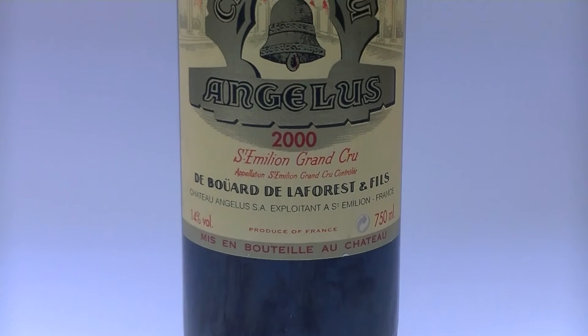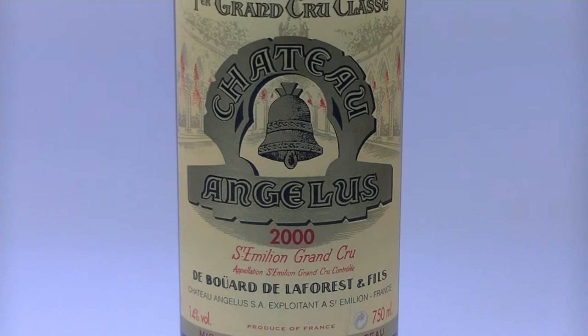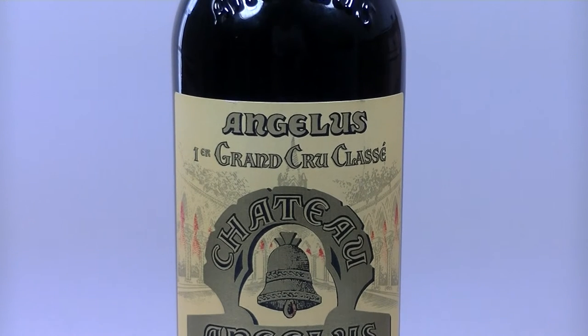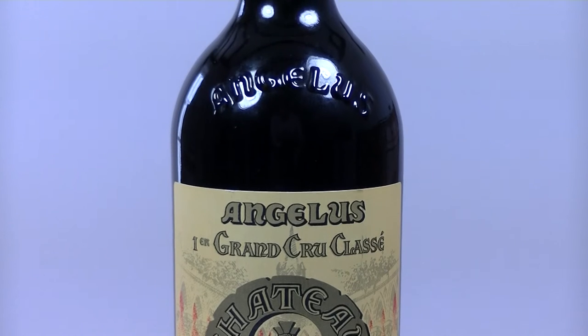Hello, I'm Junter from Vino Antica. I present Chateau Angelus Vintage 2000. Remarkable! The 2000 vintage is the first one in a new engraved bottle.